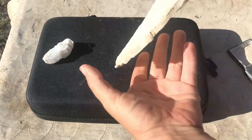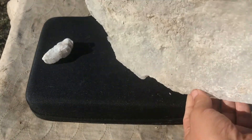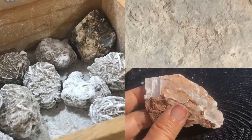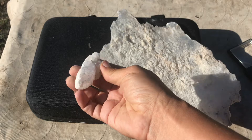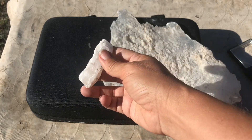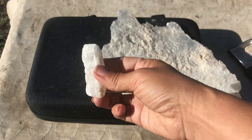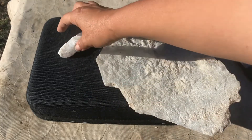Gypsum is definitely a fun one to add if you're going to go rock hounding — you can find some cool varieties that we talked about, and it should be easy to identify using the tools and information from today. If you're interested in learning about other minerals, check out the mineral series here at Let's Go Geo. Otherwise, I'll see you guys on the next Geo Adventure.